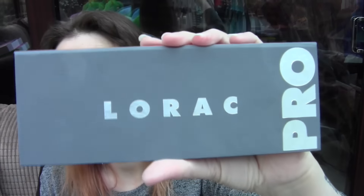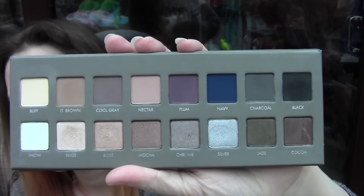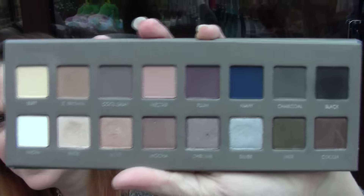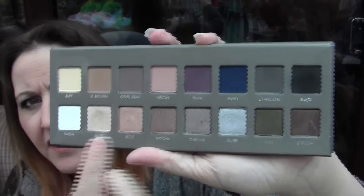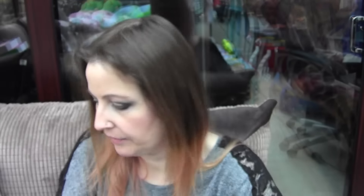Now the Lorac Pro, which I got. Here are all the colours. There are some in here I'm not really into — I'm not really a navy or a jadey colour person. But I do really like all the other colours. So I got that one.